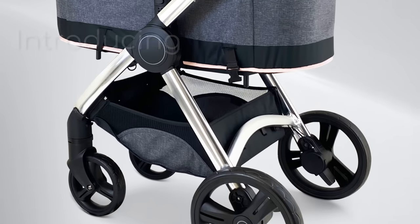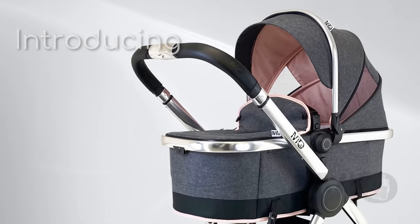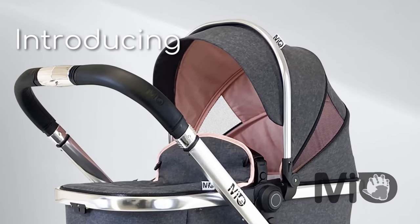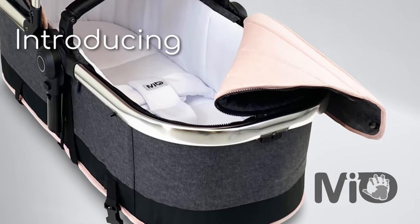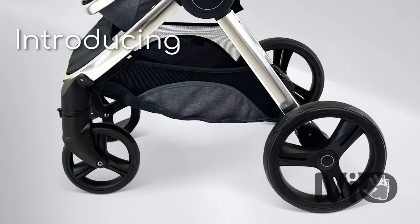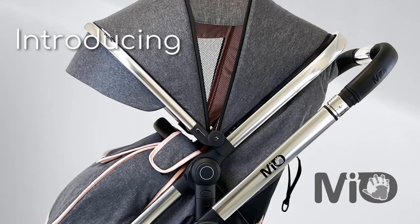Discover the all-new Mio, all-in-one pram and travel system, designed in the UK. The quality and safety of Mio has been merged and crafted to ensure perfection in comfort, functionality, practicality, and durability. All-in-one — the first pram in the world with incorporated hard carrycot on the two-in-one seat unit.